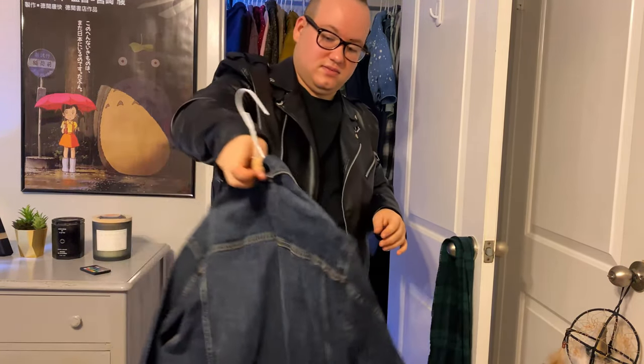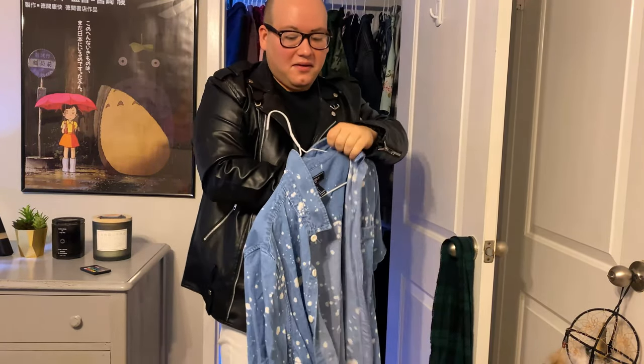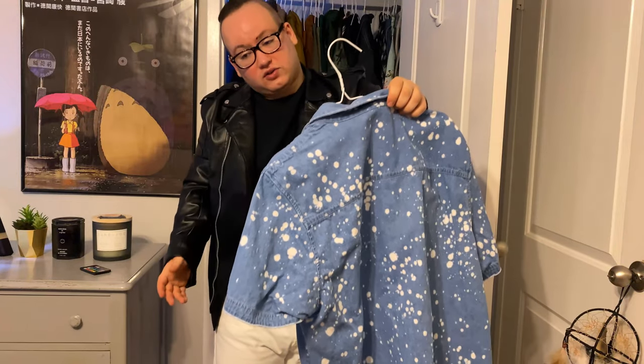This is supposed to be buttoned, but it's actually a really good short sleeve acid-washed shirt. It looks good no matter what.